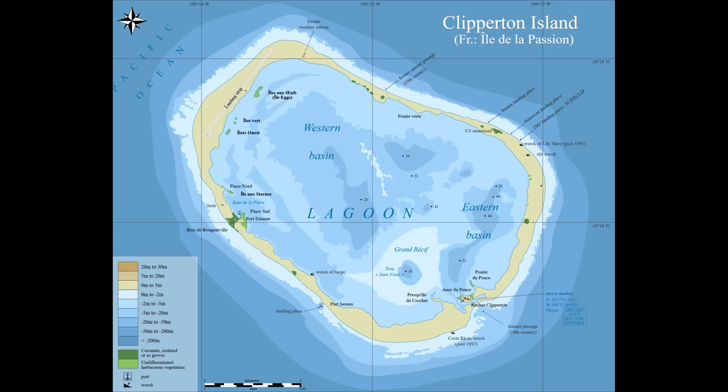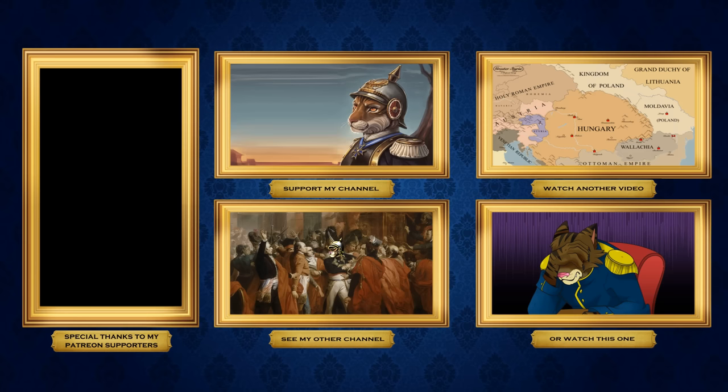Ultimately, Clipperton is a very isolated place, with a history that is simultaneously isolated despite its connections to many other places around the world. But that doesn't stop it from being neat to learn about. I'm Emperor Tigerstar, and I'll see you guys next time.